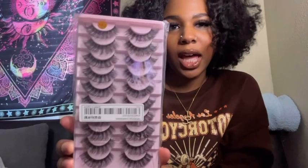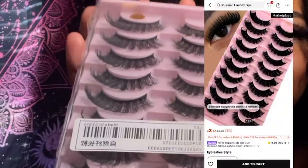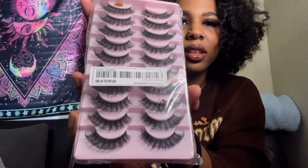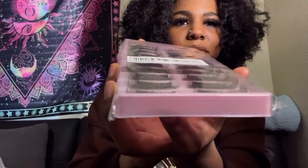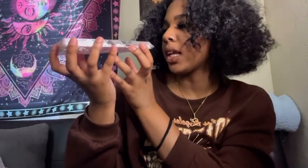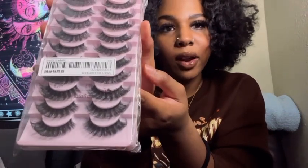The next product I got from Shein is these lashes, and I'm kind of nervous about them. Normally when I get lashes I look at them from a certain angle — you can see the wispiness. These are basically the same type of lashes I have on right now.